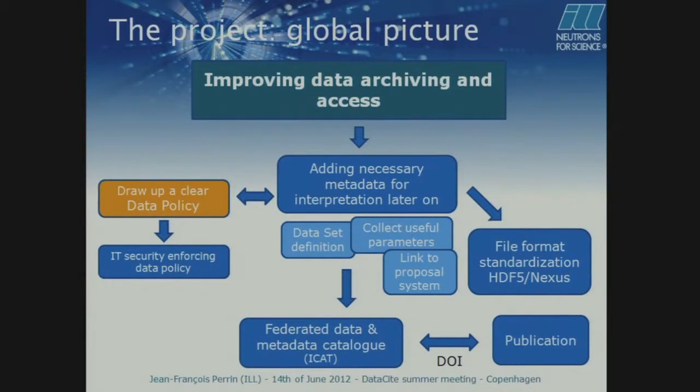This is something a bit different from what I have seen. Here we are a bit more restrictive, because we want to go to open data, and for going to open data we need to protect our users. Our users are part of the chain — without them, without the samples, we can do nothing. Once the data are properly curated, they should go into a federated data catalog, which I will talk about later. And then we want to link that catalog to the publication through the DOI. The other part, which is of less importance for today, is the standardization of the file format.